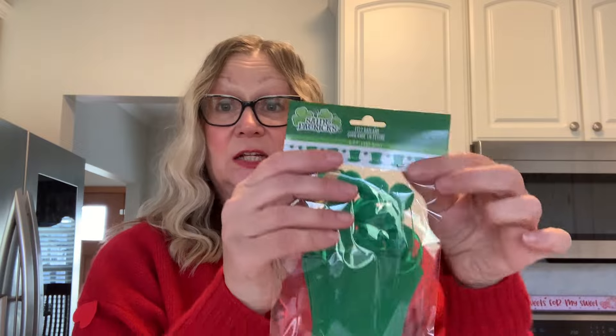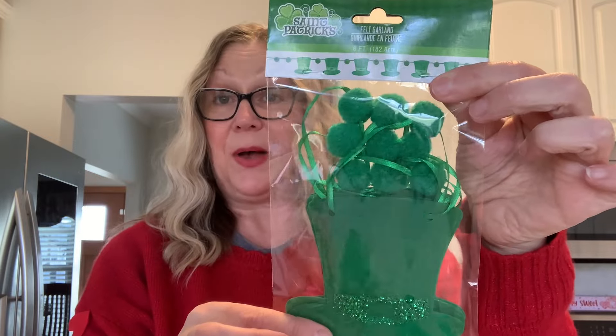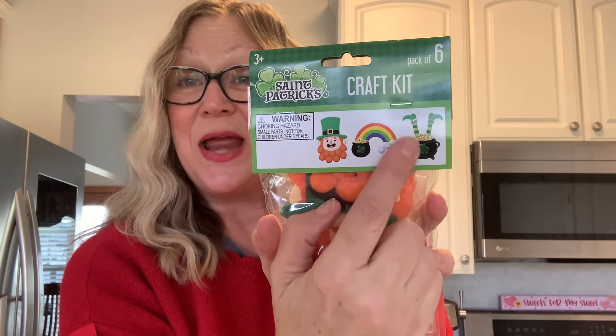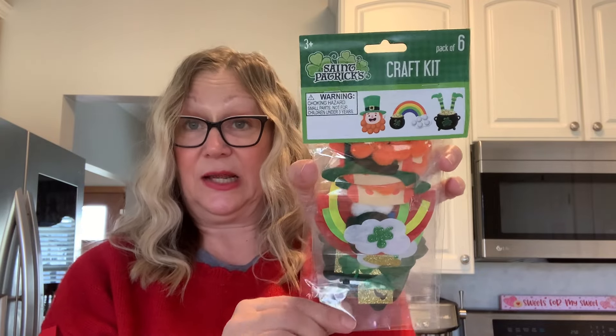I also picked up this felt garland. I thought maybe these hats would be good for crafting with. You also have your little green pom-poms and this is six feet long. Then I also picked up this little craft kit. It makes a leprechaun, a rainbow with the pot of gold, and legs sticking out of a cauldron. You make two of each, so you get six in here — very cute little crafty item.